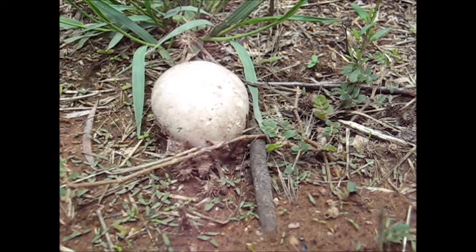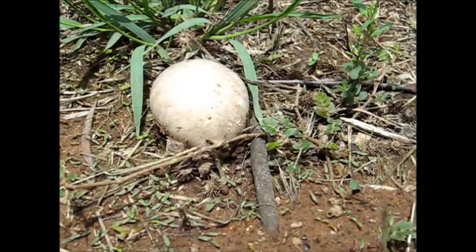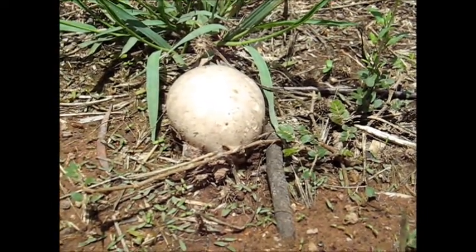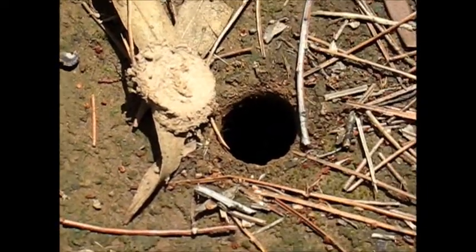There's another puffball. It looks like sort of science fiction or something. Whereas it goes to turn into a toadstool. We have quite a few puffballs around here.